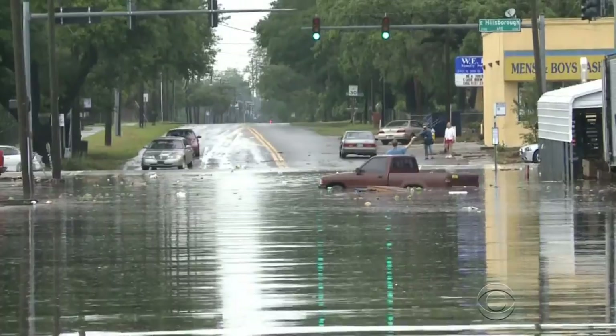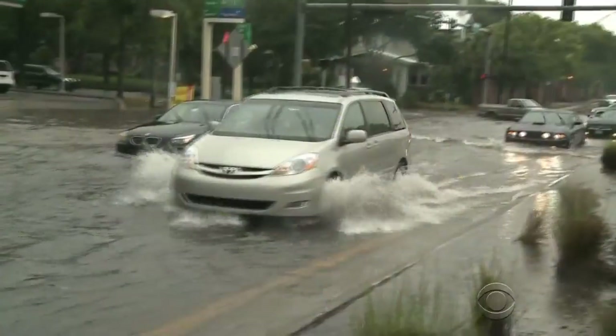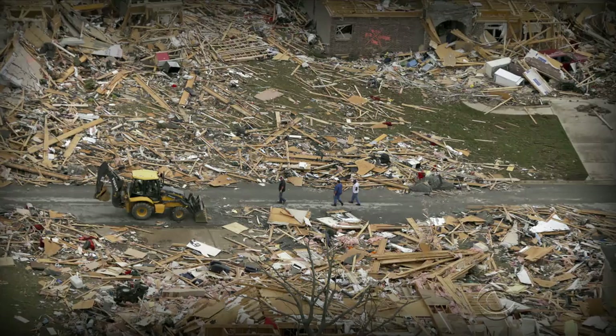A storm dumped as much as six inches of rain on Tampa, Florida today. Streets flooded, drivers were stranded. It's the same system that produced 76 tornadoes in the south and midwest this week.